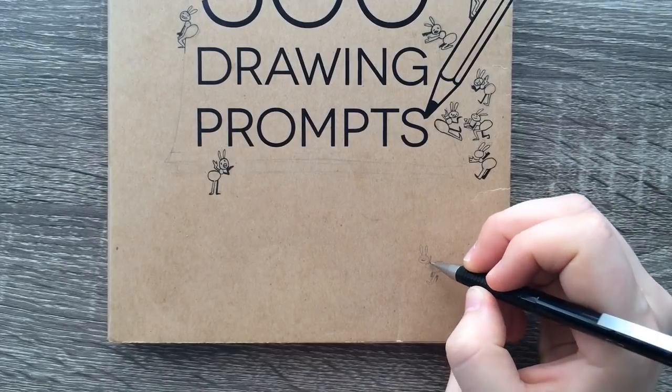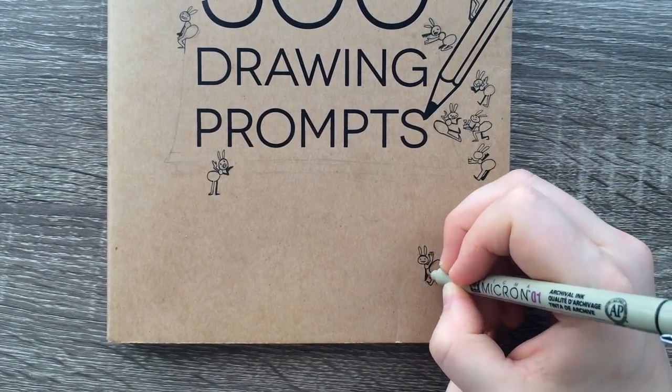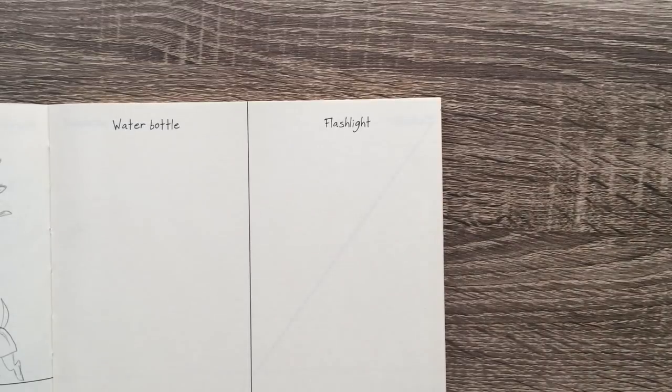Hello everyone and welcome to prompt number 35. Today's art is just hanging out. All right, let's see what we've got today. Water bottle and flashlight. Wow, those are very odd. All right, let's see what we can do with it.